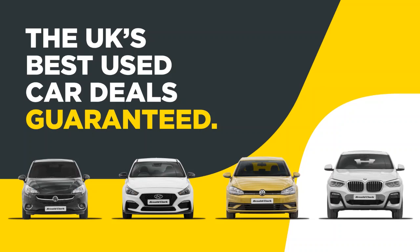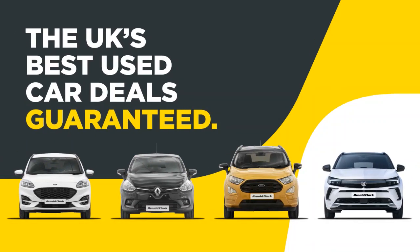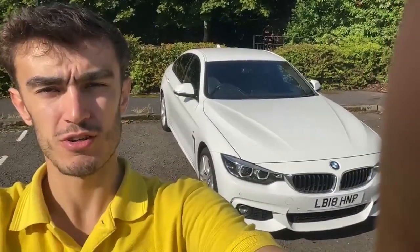At Arnold Clarke, we offer the UK's best used car deals, guaranteed. Hi there, my name's Ewan, I'm one of the product geniuses at Arnold Clarke, Glasgow Road.